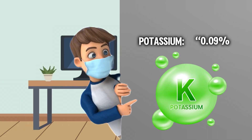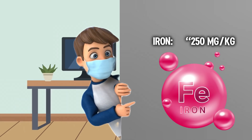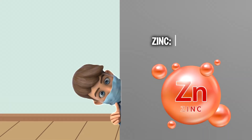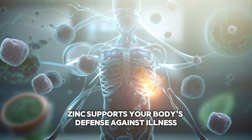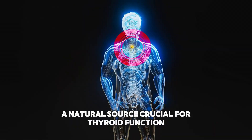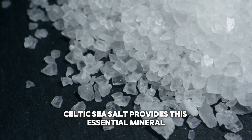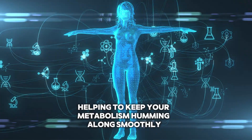Potassium at 0.09% helps with muscle control and keeping blood pressure in check. Iron at 250 milligrams per kilogram is the oxygen transporter — without iron, you'd be feeling a bit breathless, literally. Zinc at 0.8 milligrams per kilogram is the immune system's best buddy, supporting your body's defense against illness and helping with wound healing. Iodine is a natural source crucial for thyroid function; unlike regular table salt, which is often fortified with iodine, Celtic sea salt provides this essential mineral in a more natural form, helping to keep your metabolism humming along smoothly.